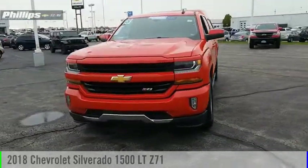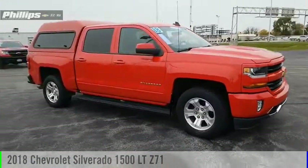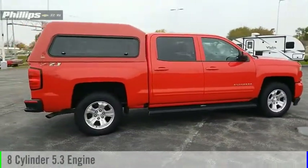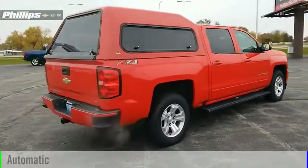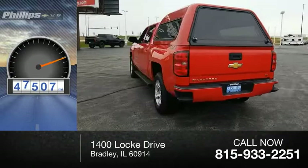We are pleased to show you the 2018 Silverado 1500. This vehicle is powered by a 4-wheel drive, 8-cylinder, 5.3-liter engine and comes with an automatic transmission. This vehicle has less than 50,000 miles.